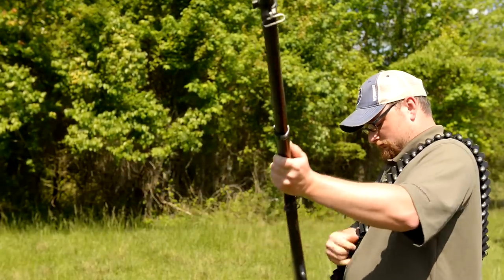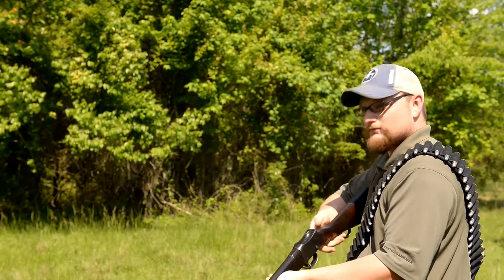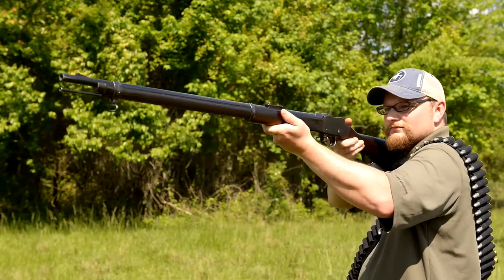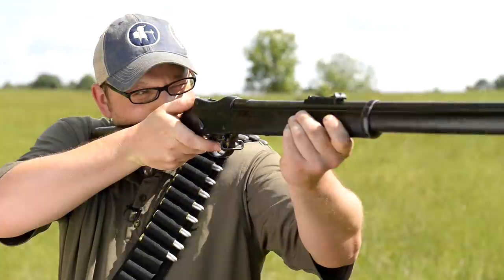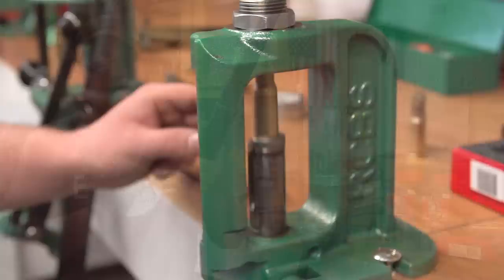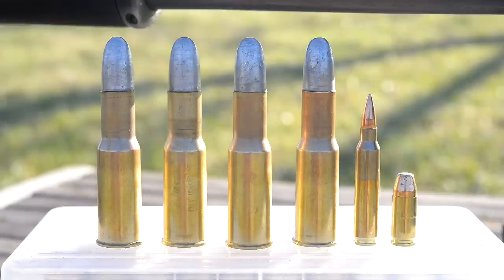We pretty much have to hand-load all of our Martini ammo. If you want to buy it on the commercial market, you're talking like $8 a shot or more depending on what you get. We do have a complete reloading series on the 577-450 Martini cartridge, and also a few range videos on the Martini if you care to check them out.